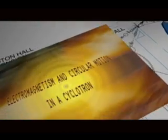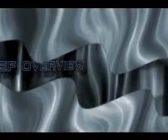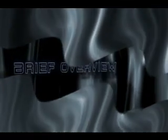Electromagnetism and Circular Motion in a cyclotron: a brief overview.